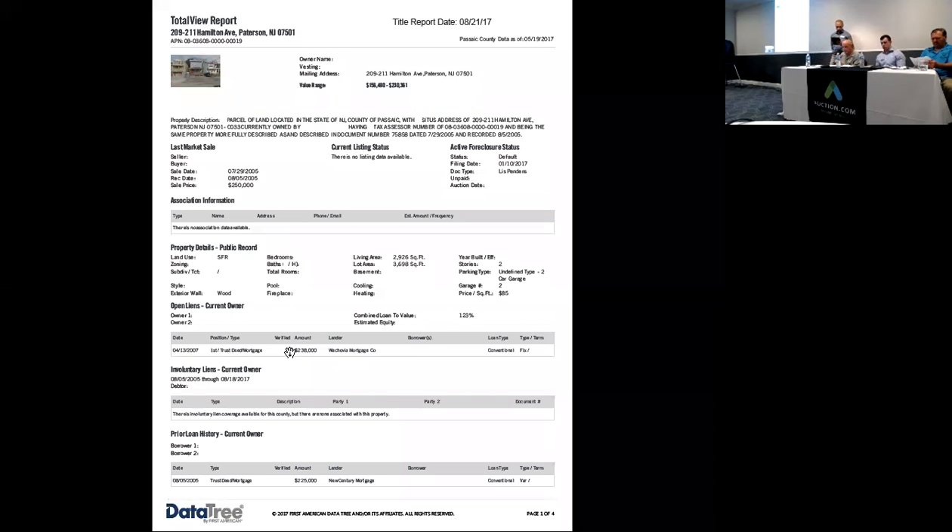The title says they bought the property in 2005 for $250,000. In 2007, they have a mortgage for $238,000. Taxes are $10,200. They've been paying the mortgage for 10 years, so it could be paid down. See where the bid goes — definitely check the taxes.